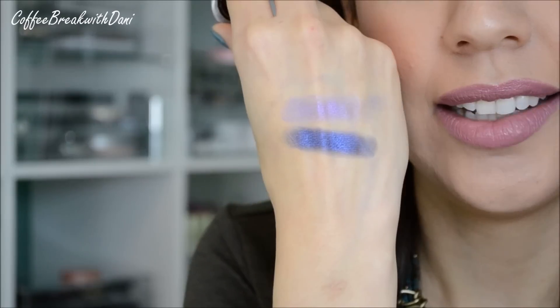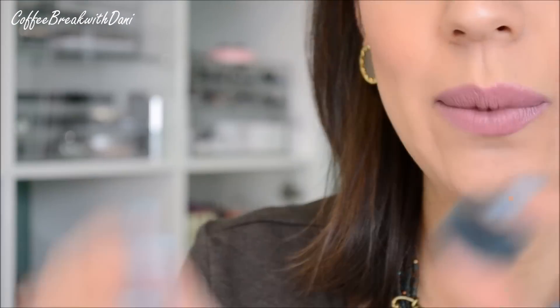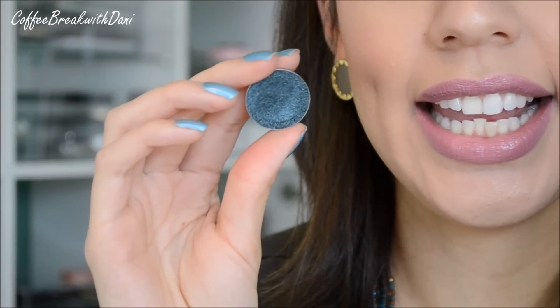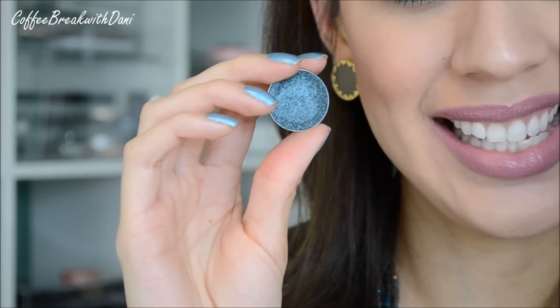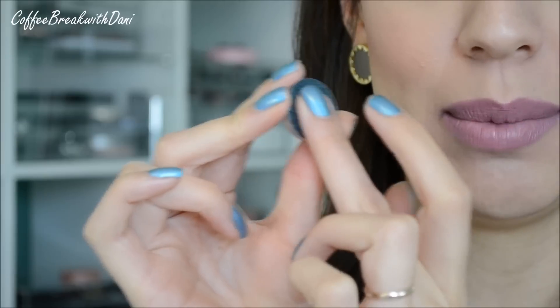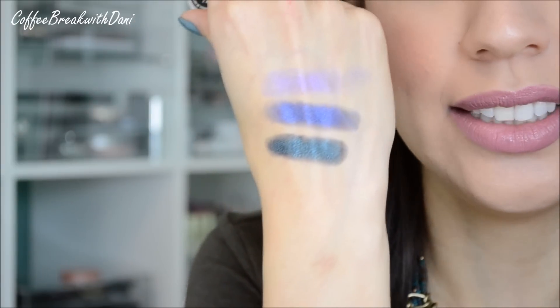I wanted to do a look with this blue and purple, but I was like, Dani, relax, do something a little more wearable first. Then we have this color Houdini — it's almost like a dark peacock color, like a dark teal. I really thought this one was going to be my favorite. Can you see how beautiful that is? But it's actually not my favorite. It swatches a lot darker than it looks in the pan.